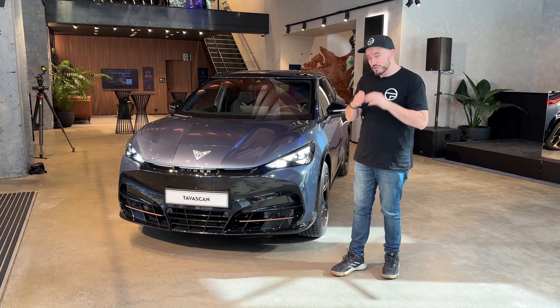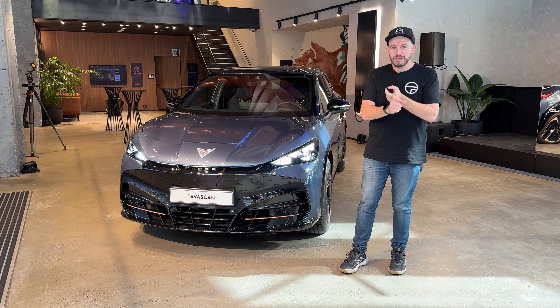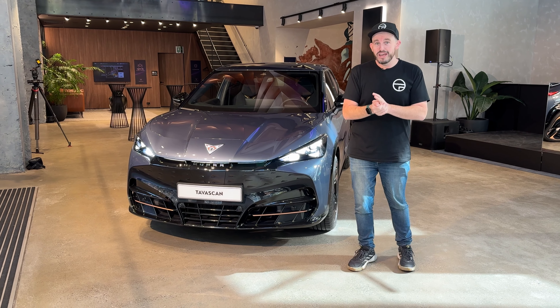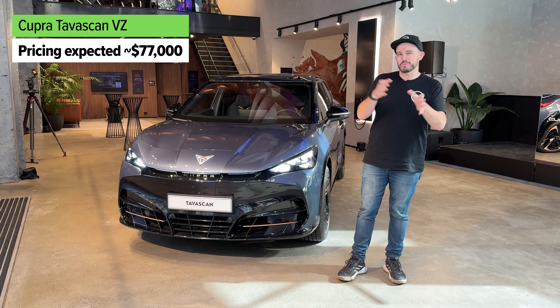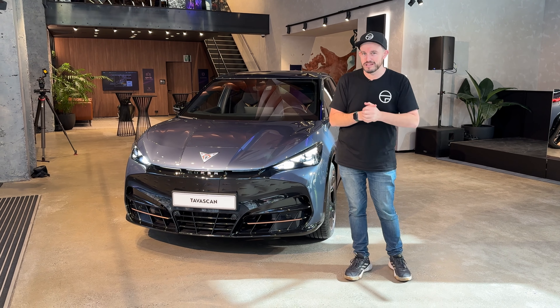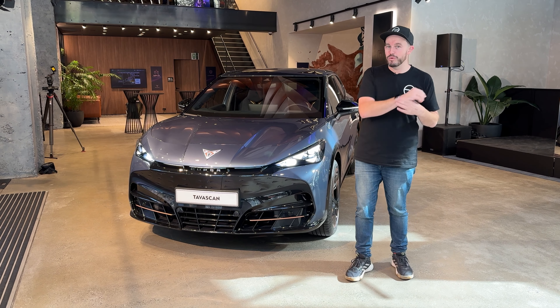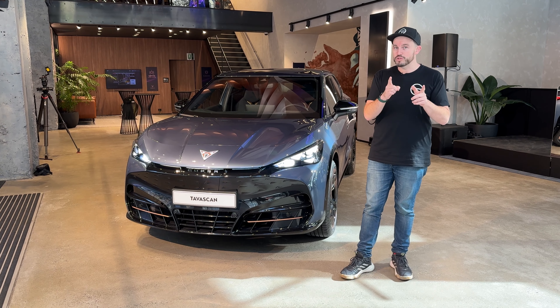You're still going to get heaps of standard equipment for that money. And then there'll be the dual motor version, the VZ, and it adds extra power and makes it a lot faster and all-wheel drive. It's going to cost probably more towards $80,000 than $70,000. I think that this value equation does stack up pretty well, and I'm going to tell you about why when it comes to the powertrain.